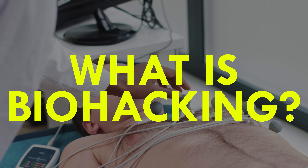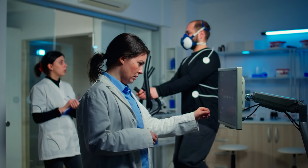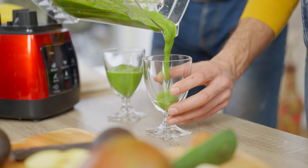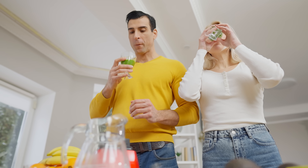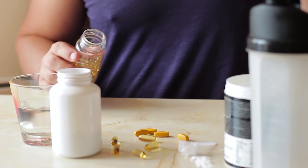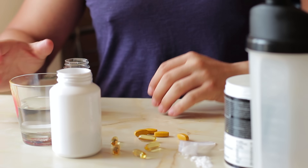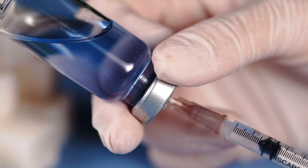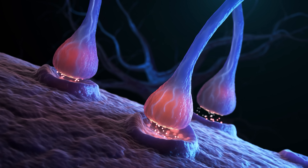But first, what exactly is biohacking? Biohacking is a fusion of science, technology, and lifestyle tweaks aimed at fine-tuning the body for optimum function and holistic wellness. When applied to muscle growth, biohacking encompasses a range of interventions geared toward optimizing nutrient utilization, hormone levels, and cellular processes involved in hypertrophy. Ultimately, the goal is to unlock new avenues for maximizing our gains.